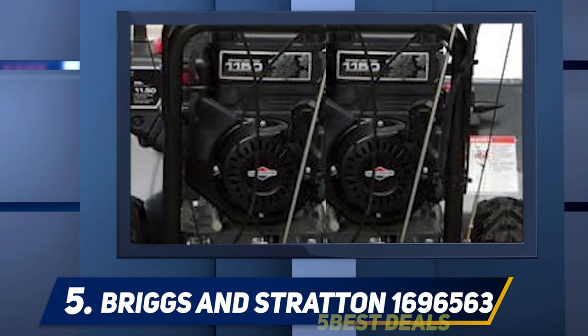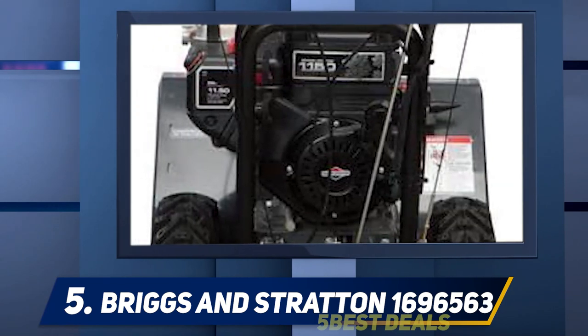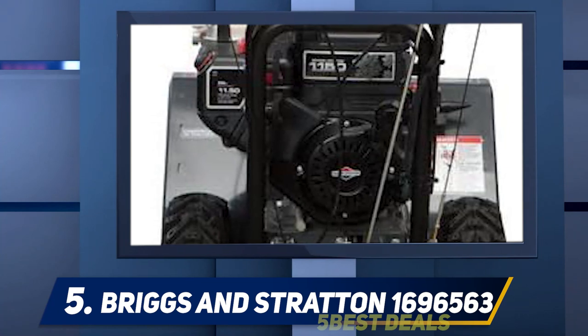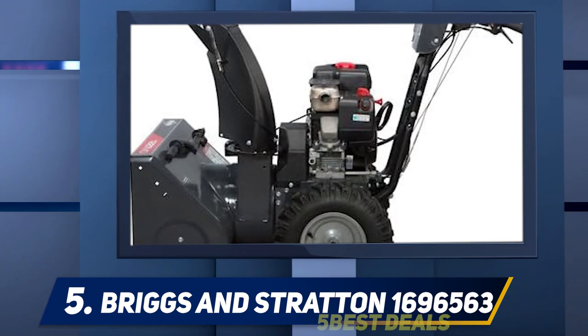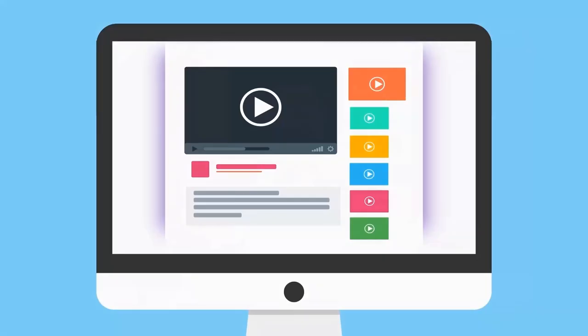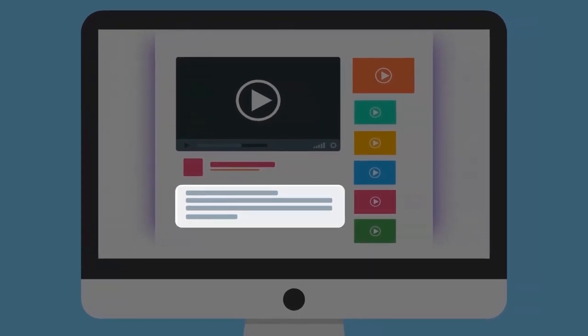This Briggs and Stratton snowblower features a full 29-inch snow path with a 20-inch intake height for clearing snow from driveways and other outdoor surfaces. For more information and pricing, check out the product links in the description.